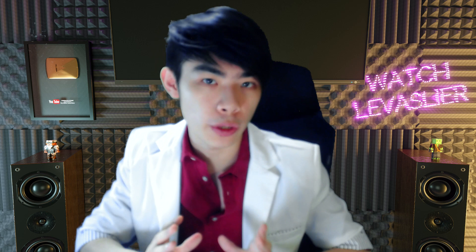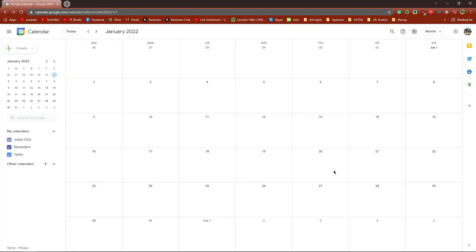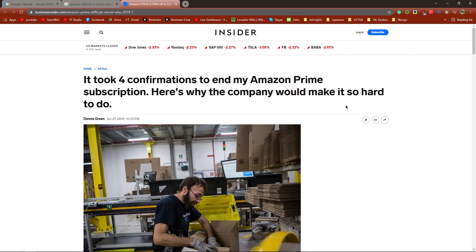If you don't want to pay for anything, remember to unsubscribe after two months so it doesn't automatically charge you 1,500 yen per month. I suggest making a calendar note to remind yourself to unsubscribe, as well as looking up the process beforehand, because Amazon makes it notoriously difficult to unsubscribe from things.